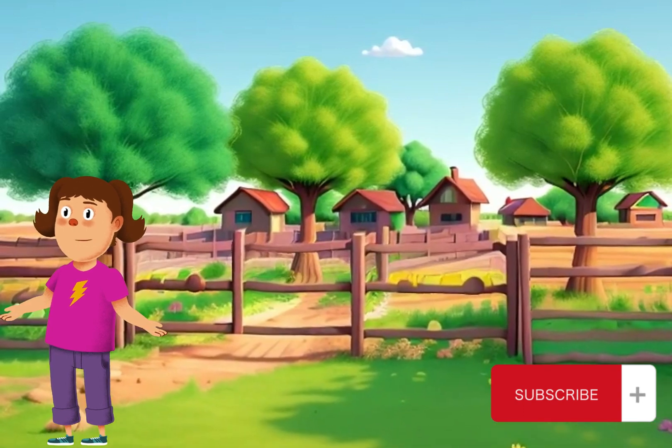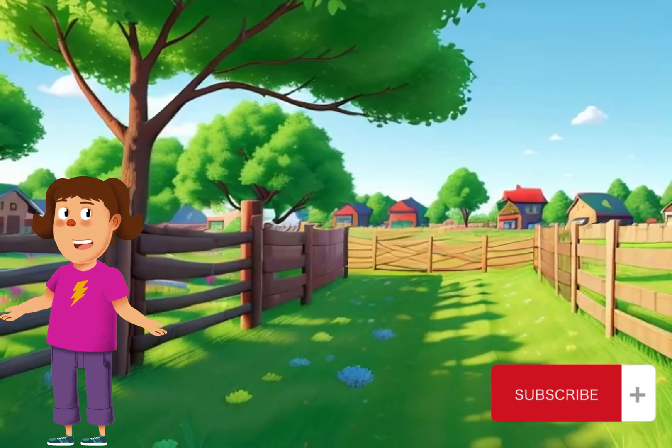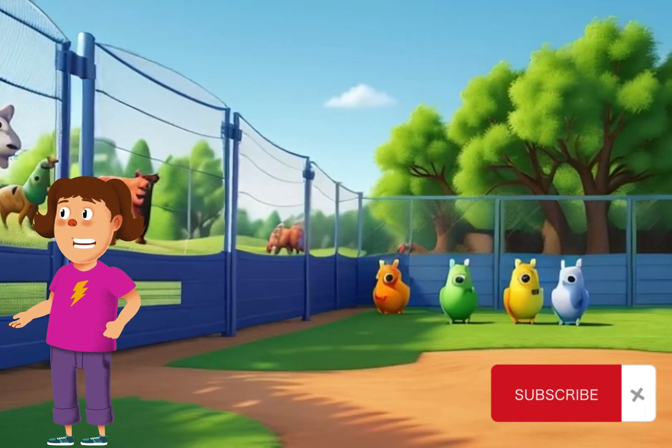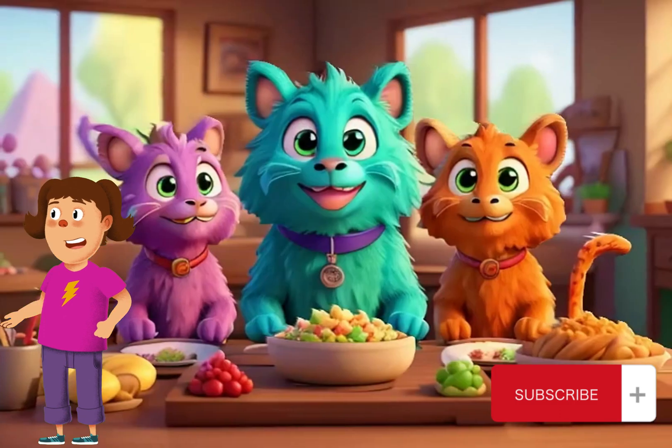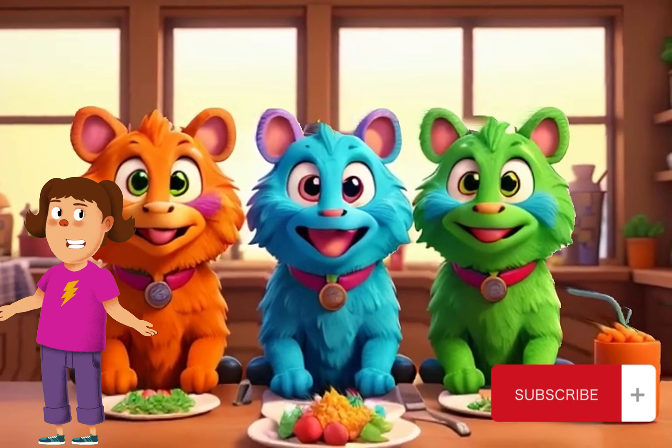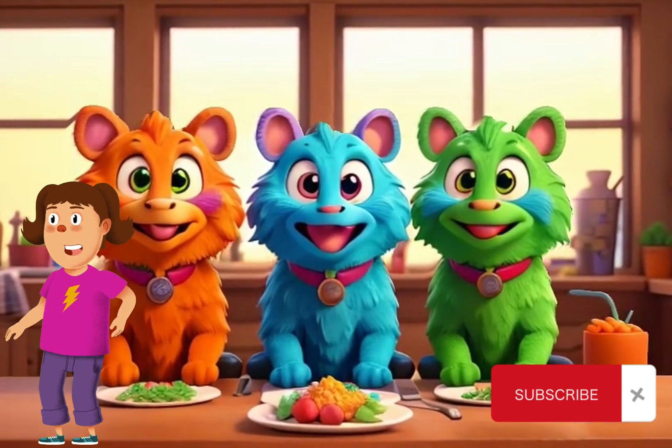Another crucial aspect of protecting farm animals is ensuring they receive proper nutrition. A balanced diet keeps our furry and feathered friends healthy and resilient against diseases. From fresh hay for goats to grain for chickens, let's make sure our farm animals have access to nutritious food to thrive.